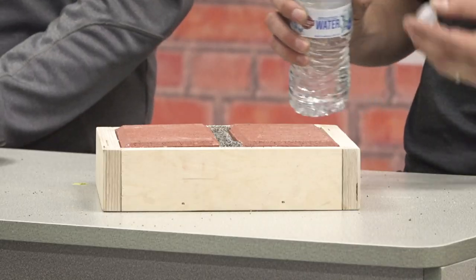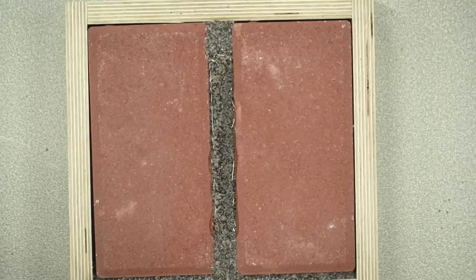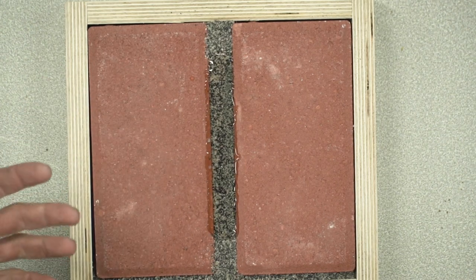Nitro is permeable and polymeric sand is impermeable. In the demo: water poured on a polymeric sand joint absorbs very slowly — it's not free-draining. Come back in an hour and it's probably soaked in, but it's not free-flowing. On the Gator Nitro joint, water poured in is sucked down into the joint very, very quickly.